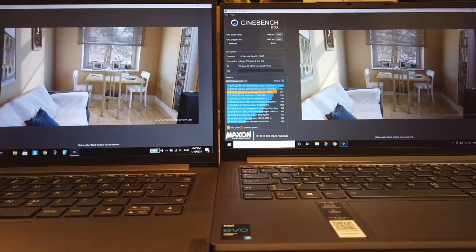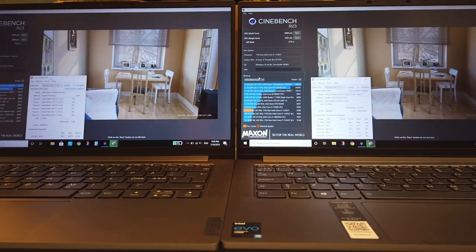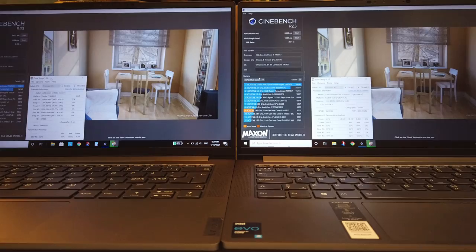Switching to intelligent cooling mode on battery power, the i5-1135G7 reached exactly 5000 points in Cinebench R23 with a maximum temperature of 100°C on core 3, while the 4500U reached 5833 points with a max temperature of 102°C.